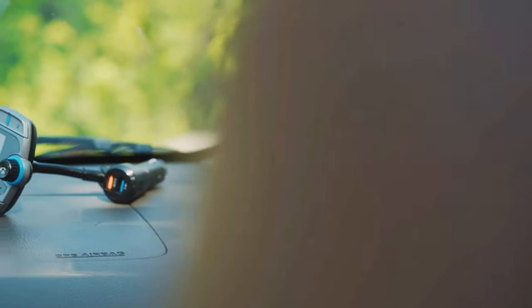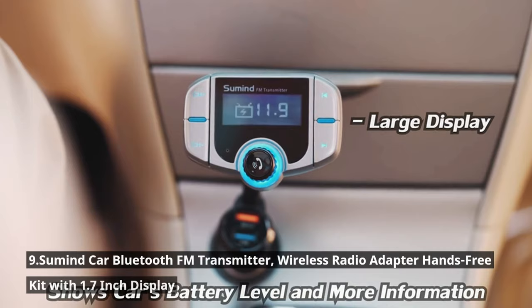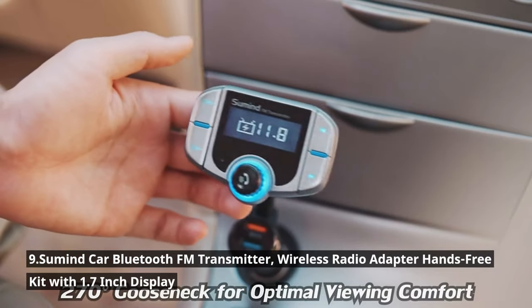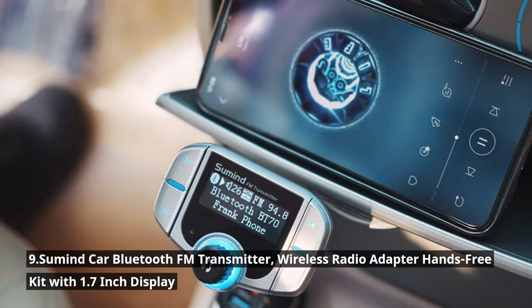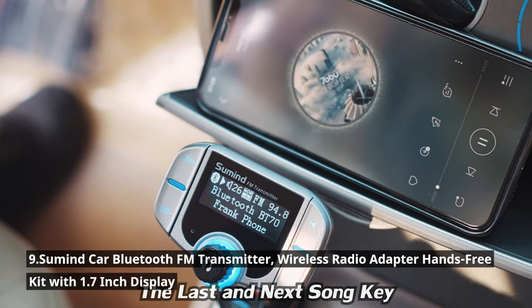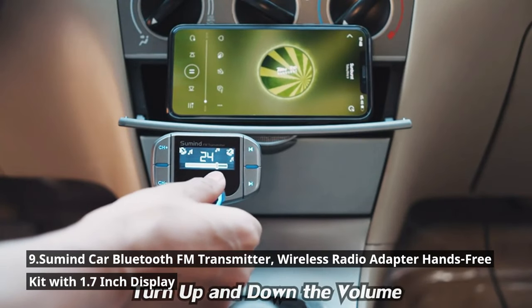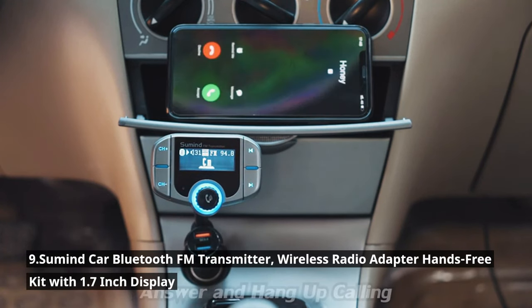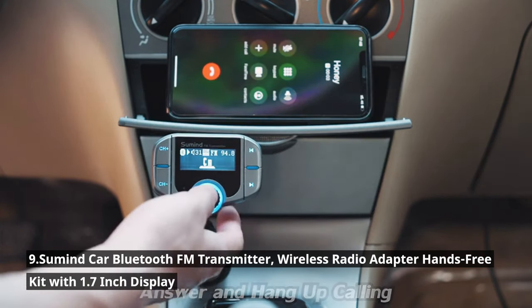Let's turn your car into a multimedia powerhouse with the Sumind Car Bluetooth FM Transmitter. This gadget allows you to stream music from your phone to your car's sound system via Bluetooth, making those long drives more enjoyable. It has a built-in microphone for hands-free calling, a 1.7-inch display for FM frequencies and caller ID, dual USB ports for charging, and supports TF cards and USB drives. All this for just $25.99.